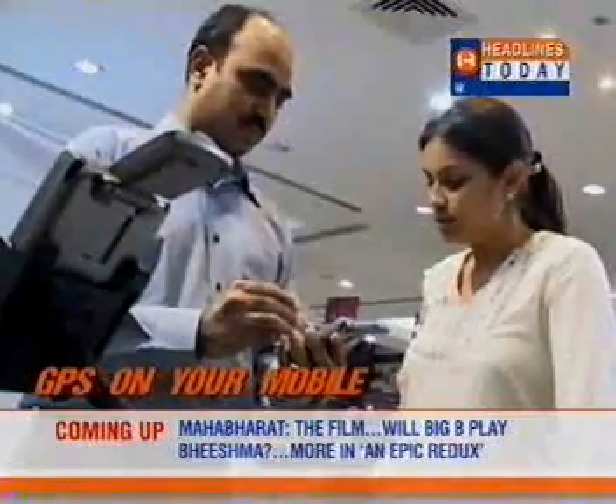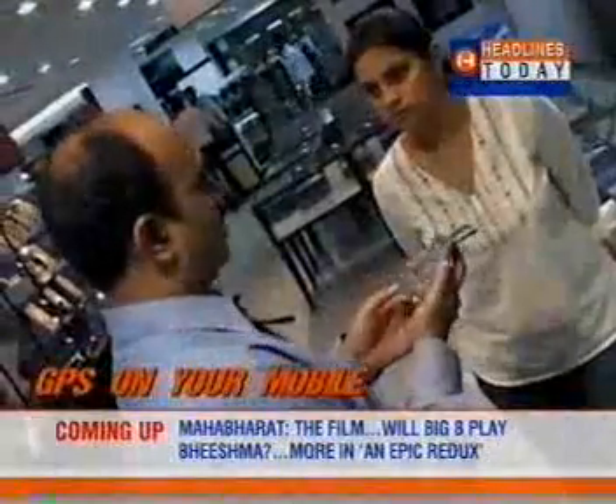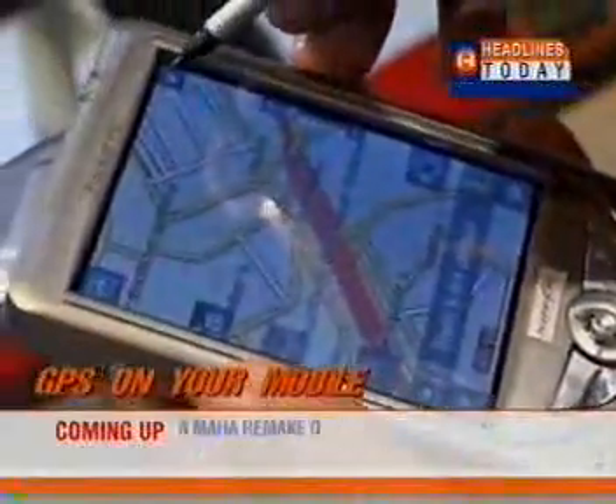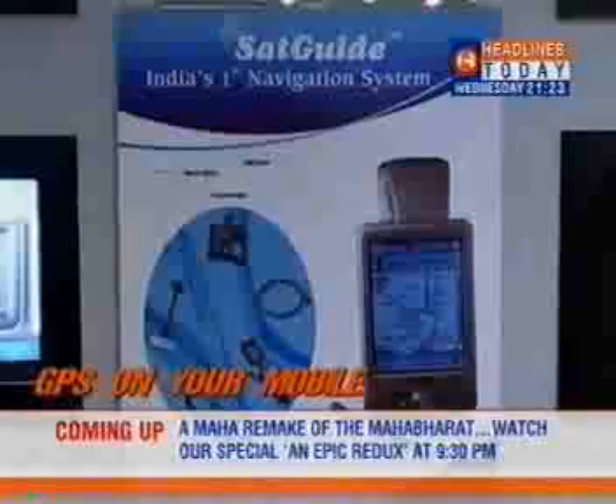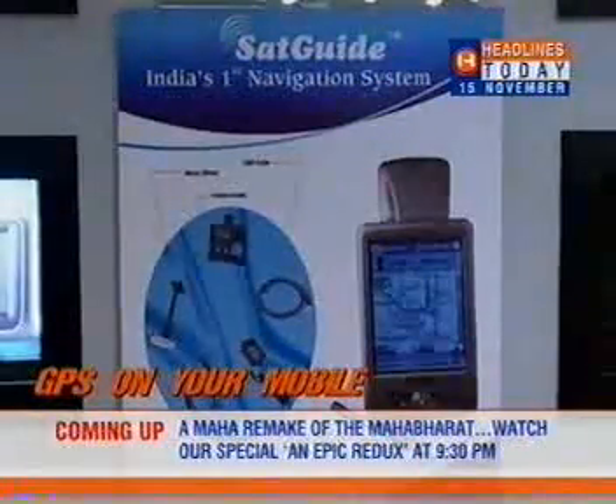From the cockpit to your driving seat and now on your mobile phone, Global Positioning System or GPS has come a long way. And actually, even mobile phones have come a long way since they were launched. These two devices have now come together and offer a facility called Satguide.